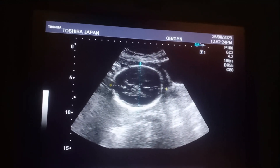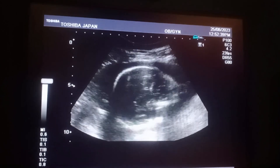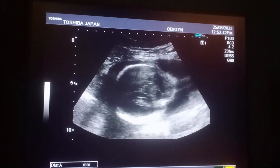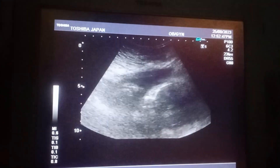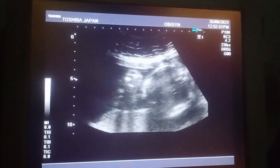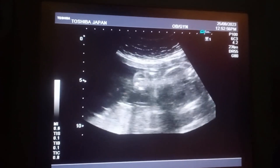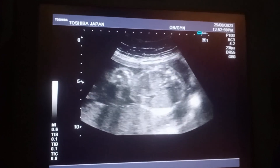On ultrasound, we have a 25-year-old female who is having poor baby movements. On ultrasound of the pelvis, there is a 25 to 26 week pregnancy.